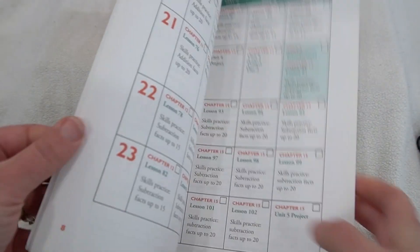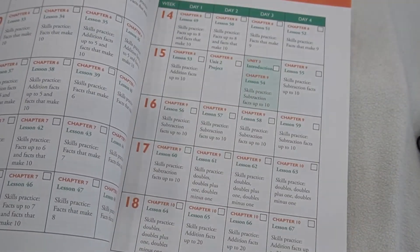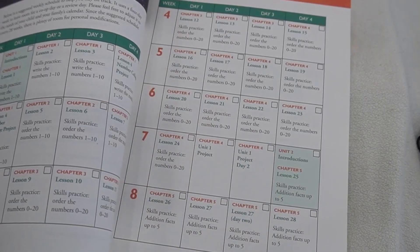I would also recommend checking out the video overviews I've made for all the levels. Some parents find it helpful to watch a flip-through and really see inside the book and get a sense of what the year would look like. In addition to my flip-throughs, you can also watch somebody else's flip-through — and maybe you'd rather watch somebody other than me, the author. I totally respect that.